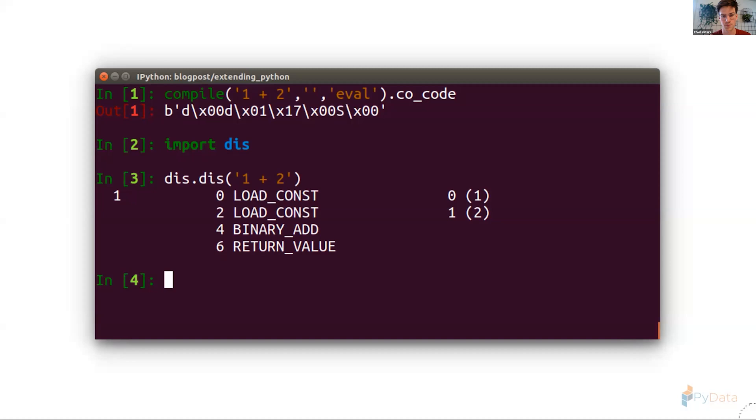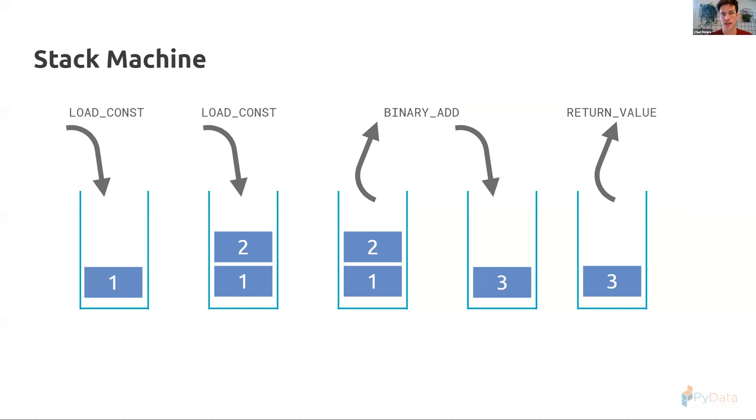I disabled the optimizer for simplicity — otherwise it would optimize this away and just load constant 3. LOAD_CONSTANT means Python has a sequence of bytecode instructions and uses a stack to keep state — the value stack. You load values onto the stack and perform operations on them. You load constant 1, then constant 2, perform BINARY_ADD which pops two things off and pushes the result, then RETURN_VALUE returns whatever is on top of the stack.